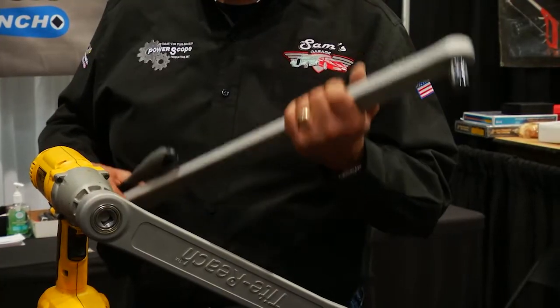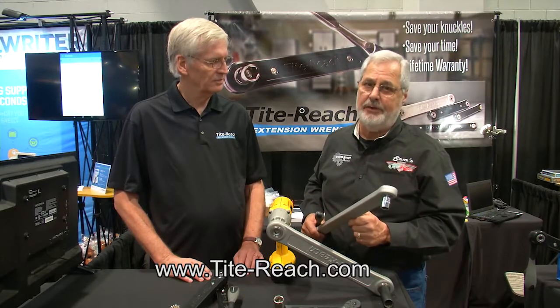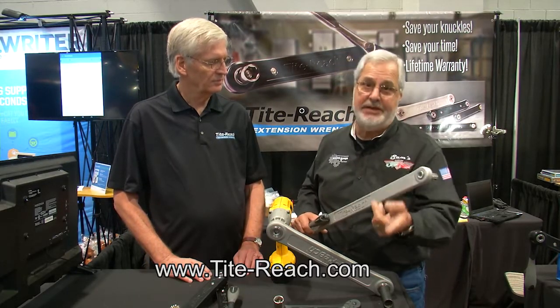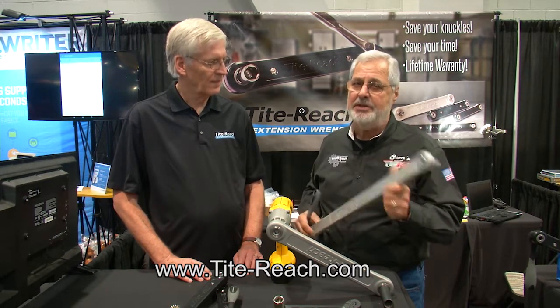These tools are really a great deal. You don't reach for them every day, but Father's Day is right around the corner — what a great idea. Get one of these for yourself, get one for Dad too. Every time he uses it, he'll think of it.